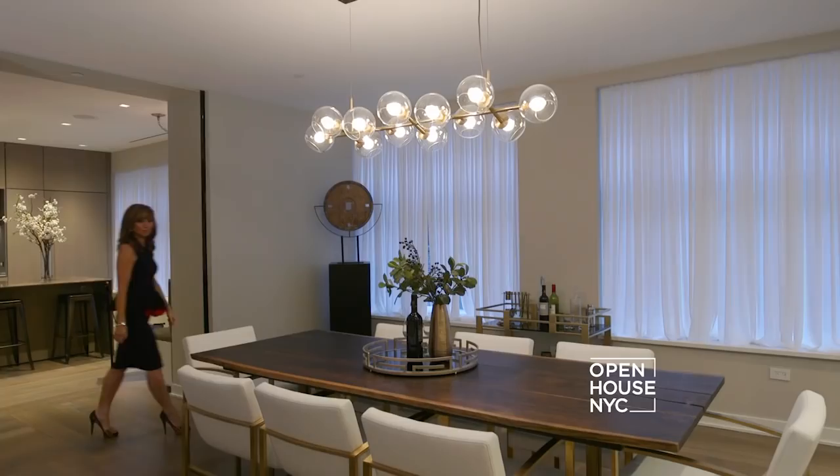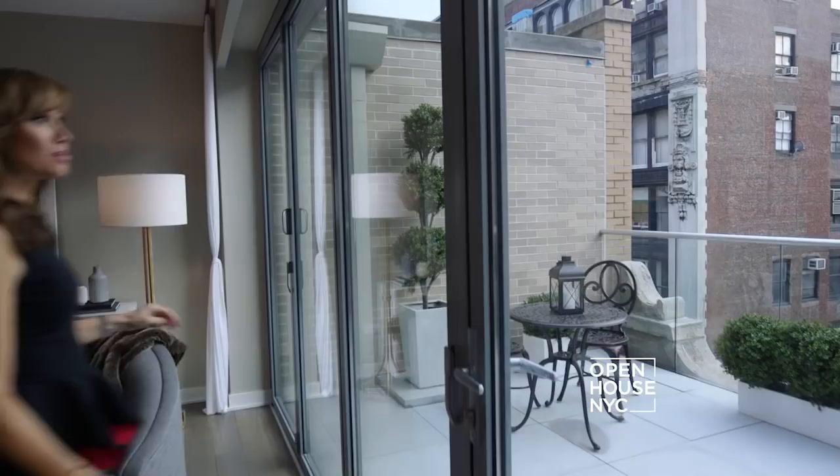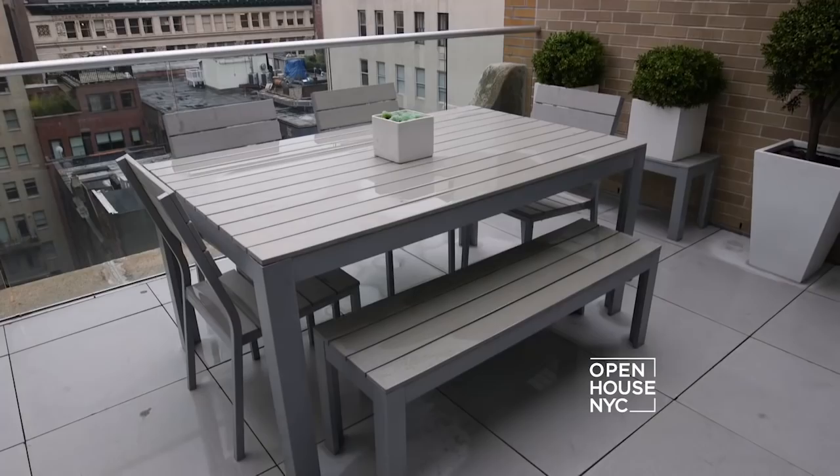An open-plan living, dining and kitchen area is perfect for hosting all year round, especially with its south-facing terrace that lets you take the party outside. In all, this home is nearly 5,000 square feet of true downtown splendor.